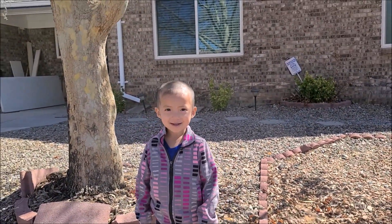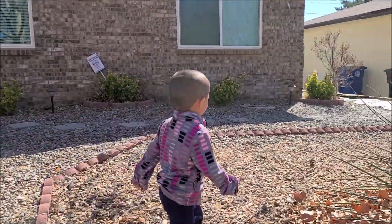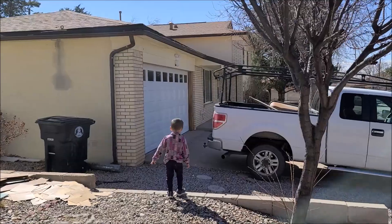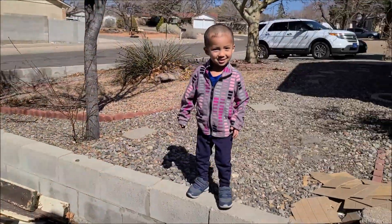Okay, this is Scottie. We're going to that house right there, okay, let's go. You wait for mommy. You want to jump down there? Okay, let me film you. Okay, you jump.